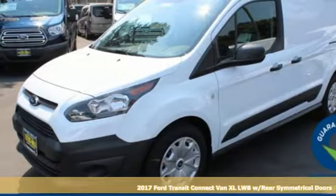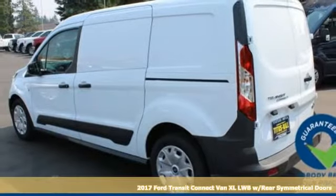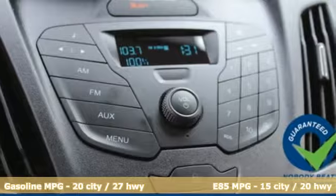Here's a 2017 Ford Transit Connect van. This is a giant mobile tool box that will fit your needs like a work glove, and it comes with all the amenities you need.